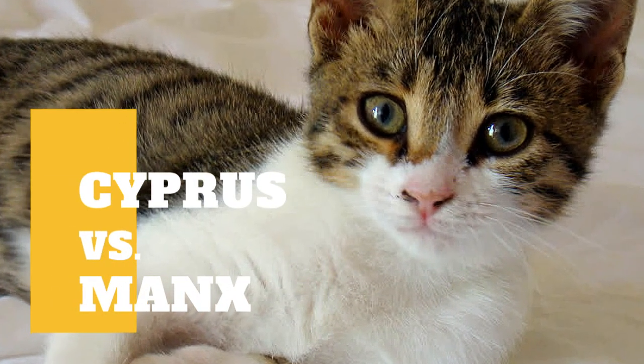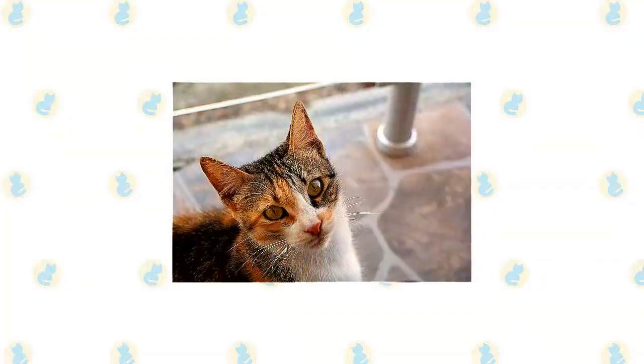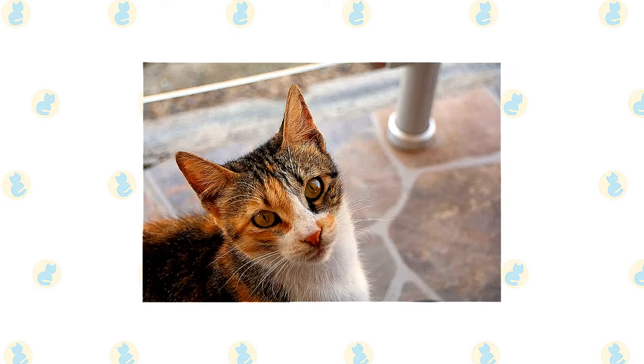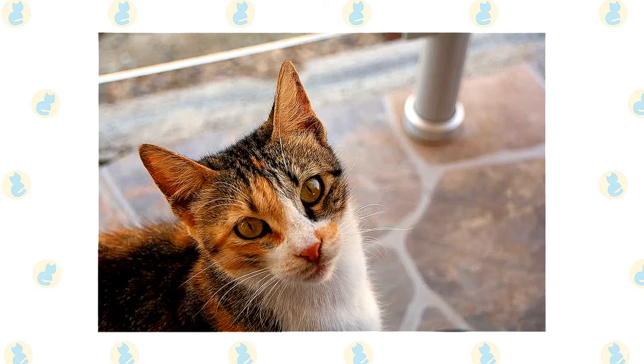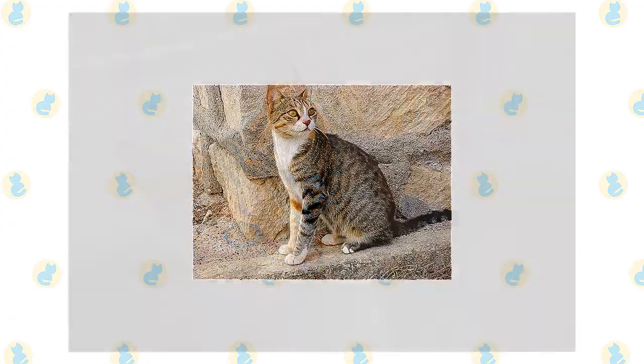Cypress cat versus Manx cat: what are the differences between these two cat breeds? The Cypress cat is a natural cat breed, which means they developed without the need for human intervention. These felines are known for being playful, active, and social. You can find Cypress cats in shelters and breed-specific rescues, so remember to always adopt.